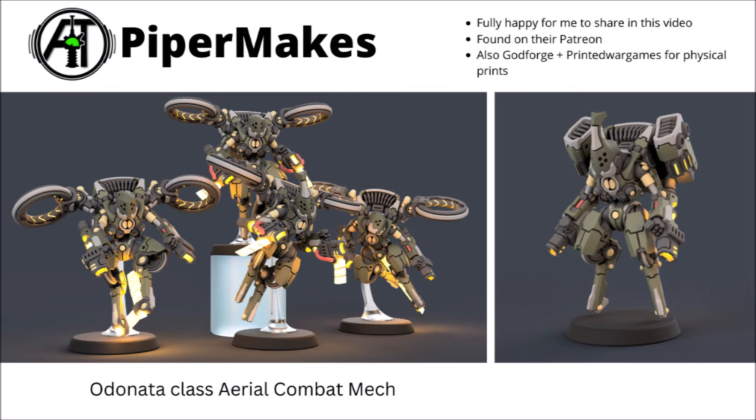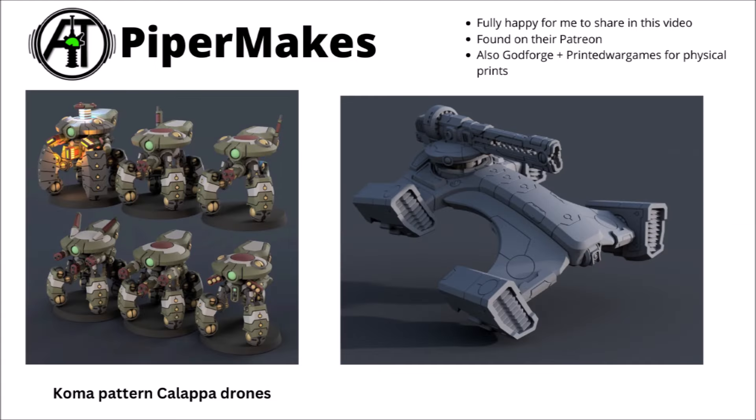For some in-flight jetpack infantry, there are smaller mech suits with fun circular thruster things mounted on the jetpack — apparently the Odonasa-class aerial combat mech — which looks like it comes with alternative options for different pattern thrusters. There are also lots of other things: sleek hover anti-gravity type tanks packing futuristic guns, and some heavily armoured walking drones packing heavy firepower. These are found on the Piper Makes Patreon, and also available at Godforge and Printed Wargames for physical print miniatures.